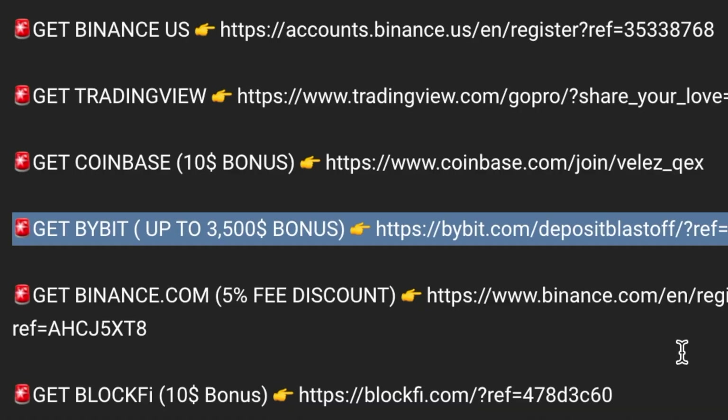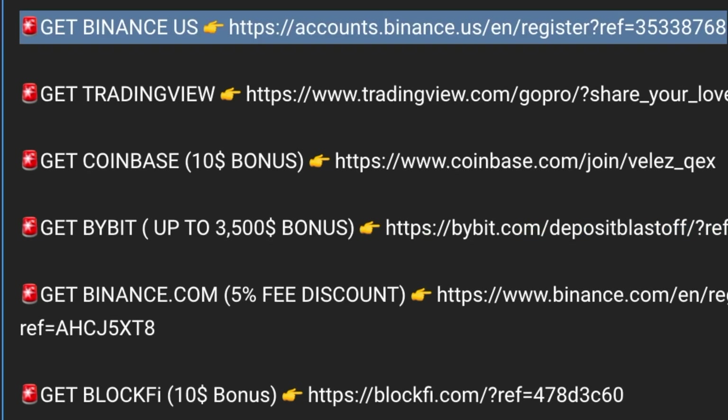If you are a professional trader, sign up to Bybit and get up to $3,500 in bonus. If you live in the United States, check out Binance US. Here you can trade upwards of 50 cryptocurrencies, including Silica.